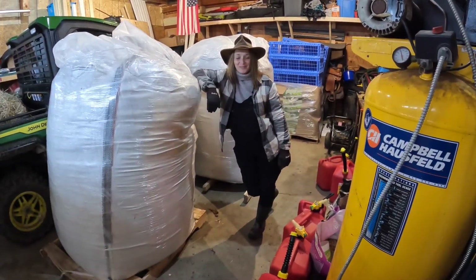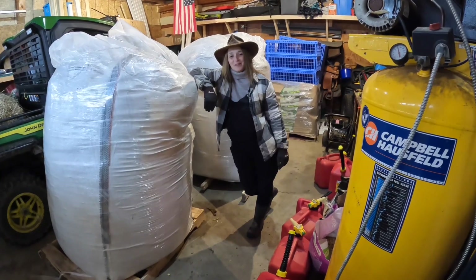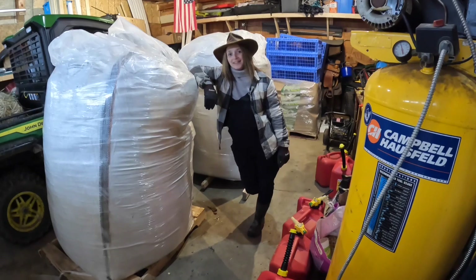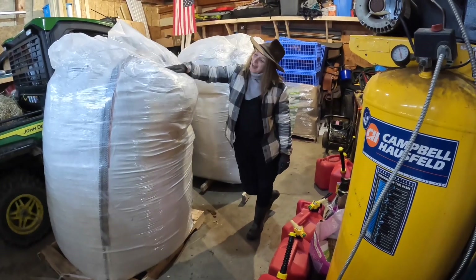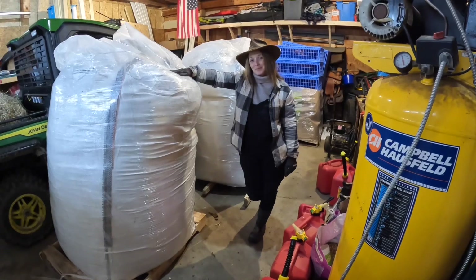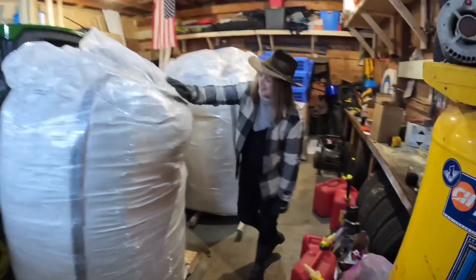Hi guys, it's Allison from Drumhiller Farms. Welcome to another episode here in Parma, Michigan, getting ready to go do some evening chores. What do you got there you're leaning on? These are tote sacks — chicken grower. What are you going to do with them? We're going to grow some chickens out on pasture. Heck yeah, let's get it.